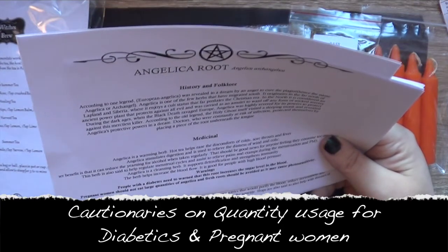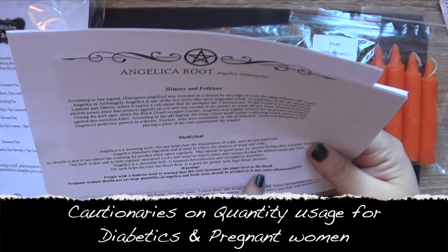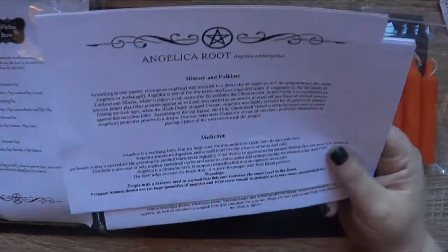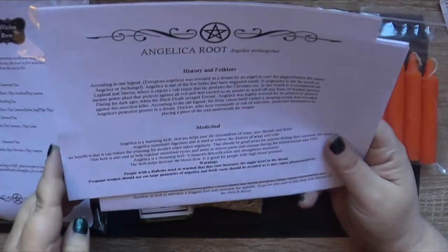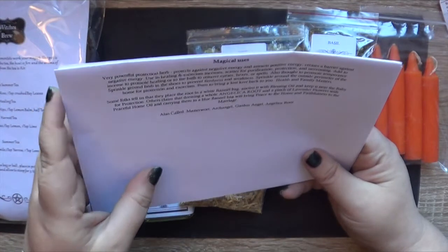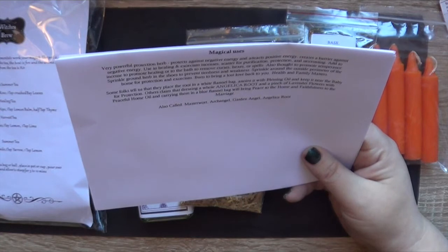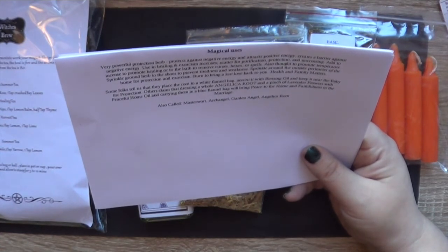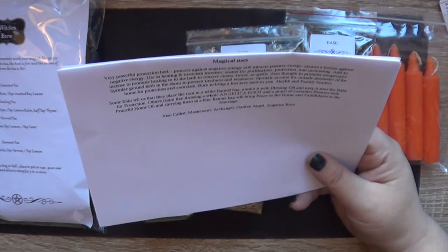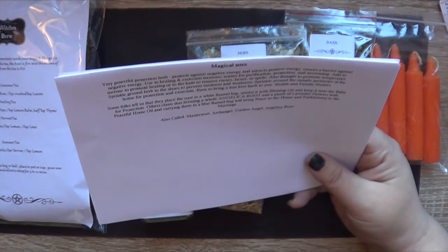Be careful of that. Pregnant women should not eat large quantities of Angelica, and fresh roots should be avoided as it may cause photosensitivity — that's when you get really bad sunburn and sensitivity to daylight. Magical uses: it's a powerful protection herb, attracting positive energy and protecting against negative energy, creating a barrier, used in healing and exorcism. Purification, protection, crossing spells, removing hexes and curses — quite an all-rounder.